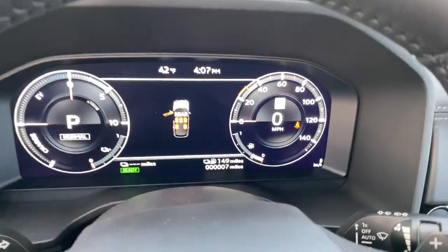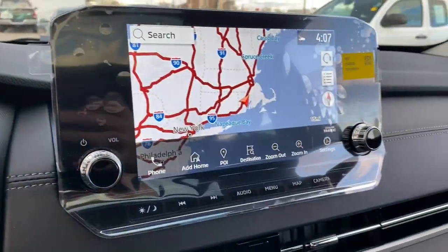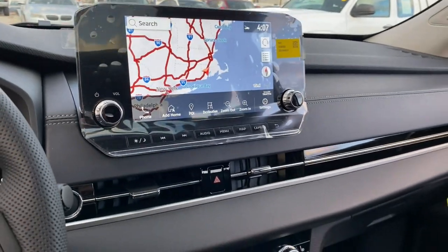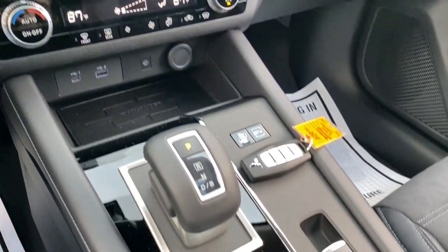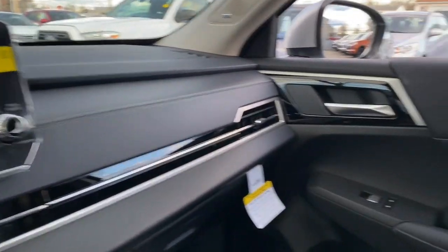These are just some of the great options this vehicle comes with: keyless entry, navigation system, fog lamps, four-wheel drive, heated mirrors, lane-keeping assist, power liftgate, four-cylinder engine, backup camera, blind spot monitor.